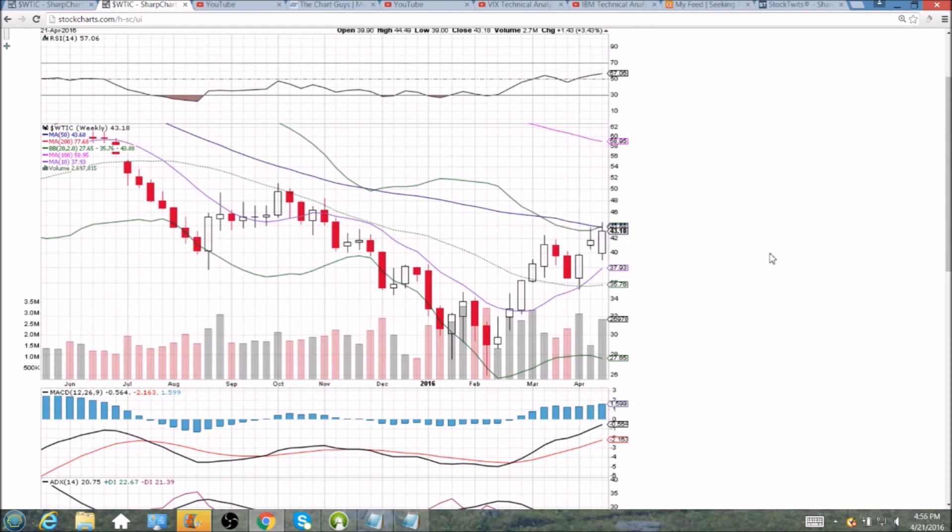We formed a bearish reversal candlestick last week, projecting from the upper Bollinger Band and that 50-week resistance. We are not confirming that bearish reversal candlestick today or this week, but we are rejecting from those same levels — the upper Bollinger Band and the 50-week resistance at 43.68. So if we cannot close tomorrow above 43.68, we will keep an eye on that resistance very closely, and we'll need to watch it next week as well.